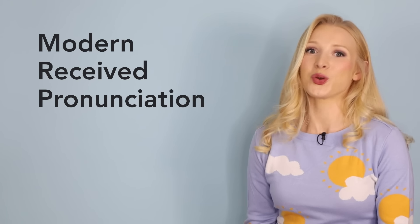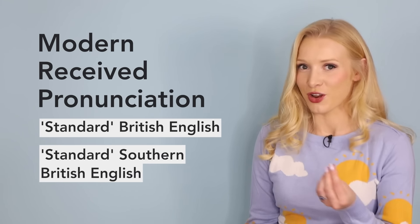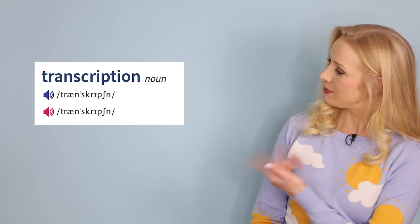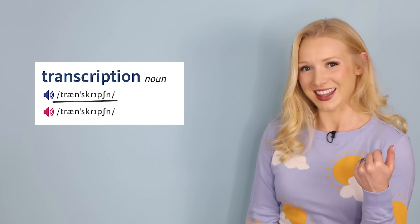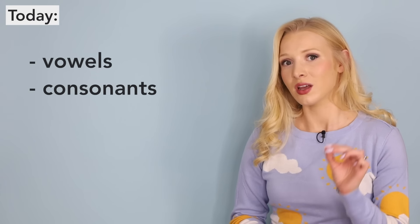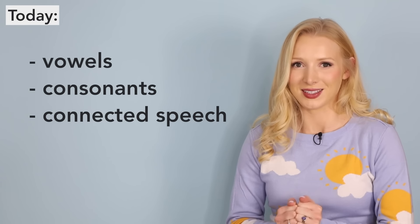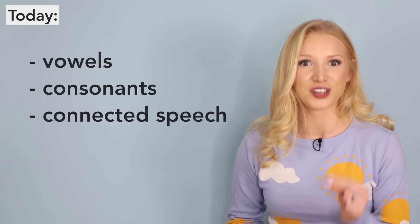Well, it's often referred to as standard British English or standard Southern British English. It's generally what is taught in textbooks, and you'd find it in most English dictionaries, especially when they write transcriptions like these. So in today's lesson, we're going to start with vowel sounds, then move to consonants, and finally take a look at connected speech. These are some quick wins to achieve a British accent fast.